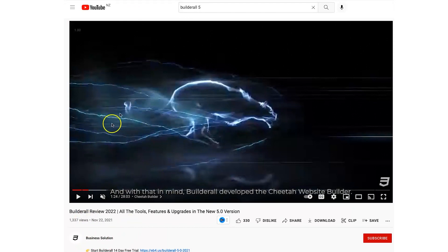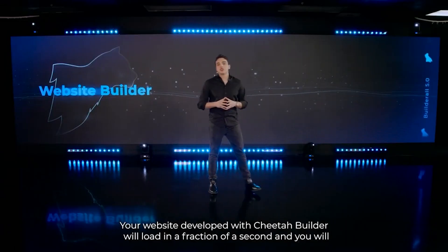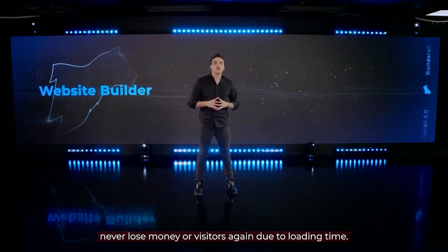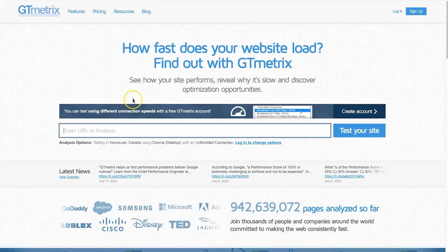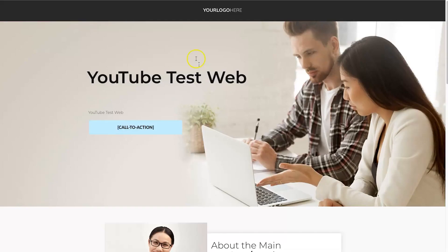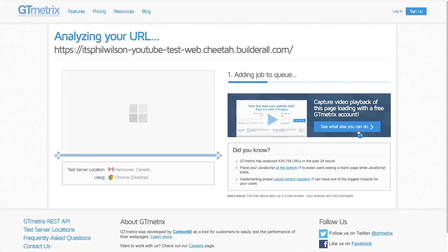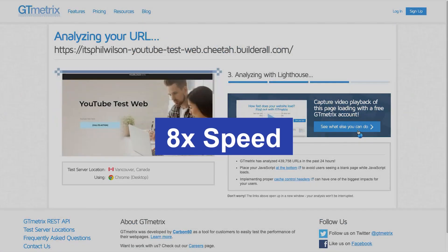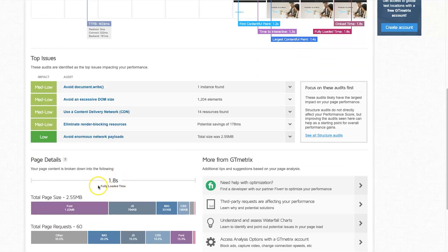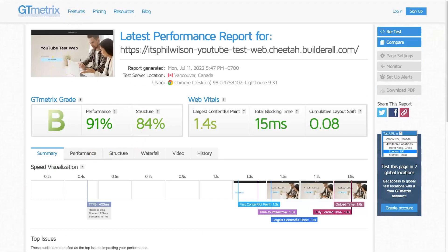The reason I'm showing you this basic website is because on one of their YouTube videos they claim the Cheetah website builder is the fastest around, and that the website will load within a fraction of a second so you won't lose any visitors or money due to loading time. Let's put that to the test. I've opened GT Metrics and pasted in the page I just created — keep in mind it has barely anything on it. The results are in: the site takes 1.8 seconds to fully load. Not quite a fraction of a second, but not too bad.